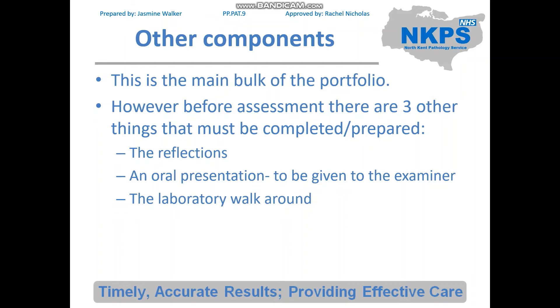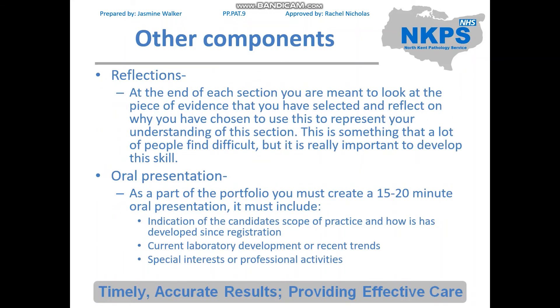There are actually three other components that need to be completed alongside the portfolio. As previously mentioned, this includes the reflections at the end of each section. The reflections require you to look at each piece of evidence you have selected and reflect on why you chose it to represent your understanding of that section. This is something many people find difficult, but it's really important to develop this skill.